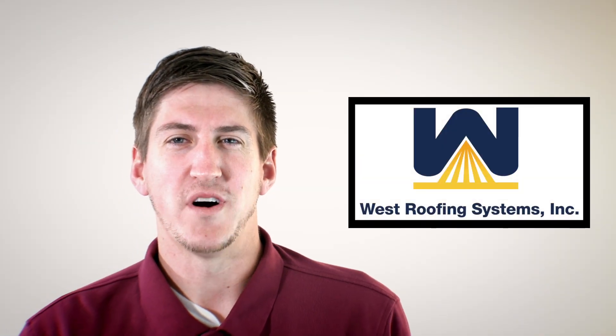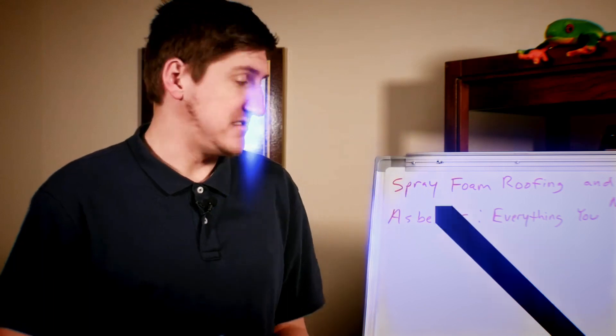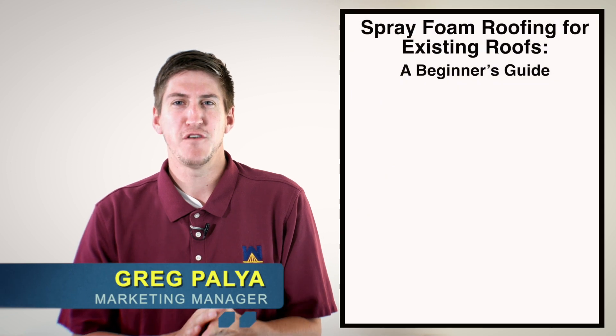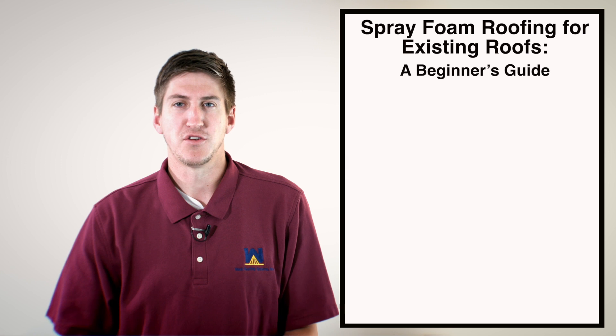Hi, my name is Greg Paglia. I'm with West Roofing Systems and welcome to another edition of Whiteboard Roofing. In today's episode, we're going to talk about spray foam roofs for existing roofs — kind of a beginner's guide, a little intro to it.